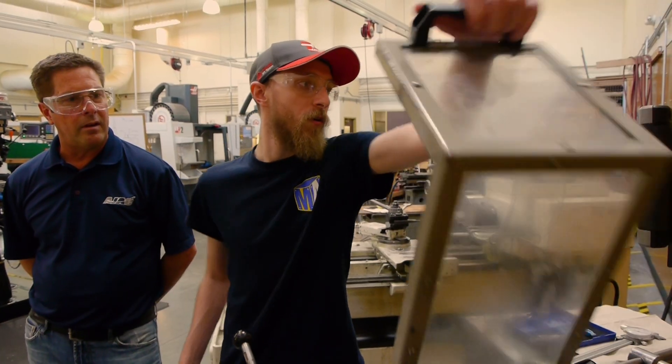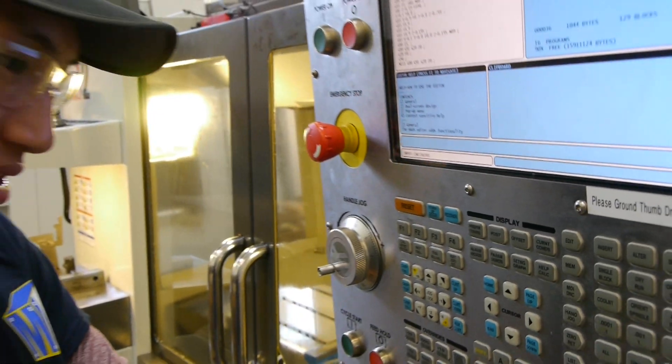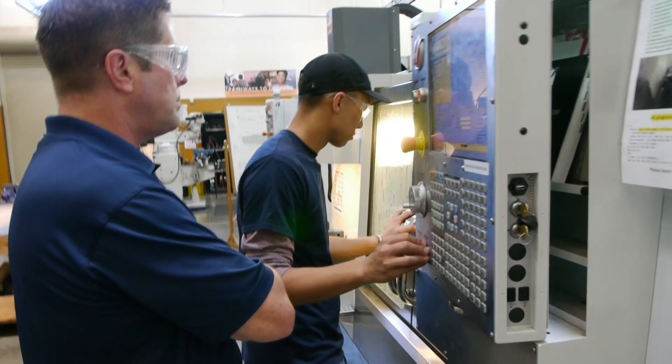There is no question that the feedback that I get is overwhelmingly positive. I would say to anybody thinking about this — absolutely do it. See what kind of help they can give you. There's money available, there's help available. There's always somebody who's willing to teach you how to walk through this whole program.